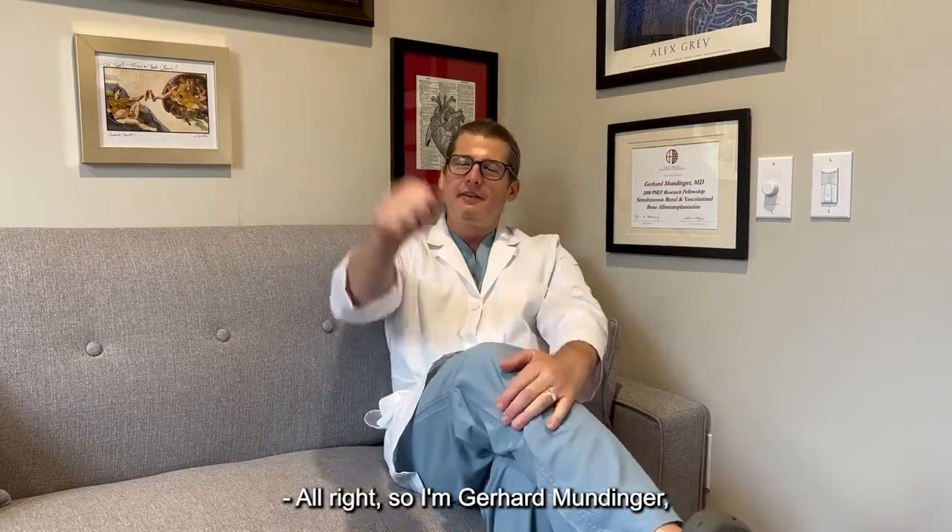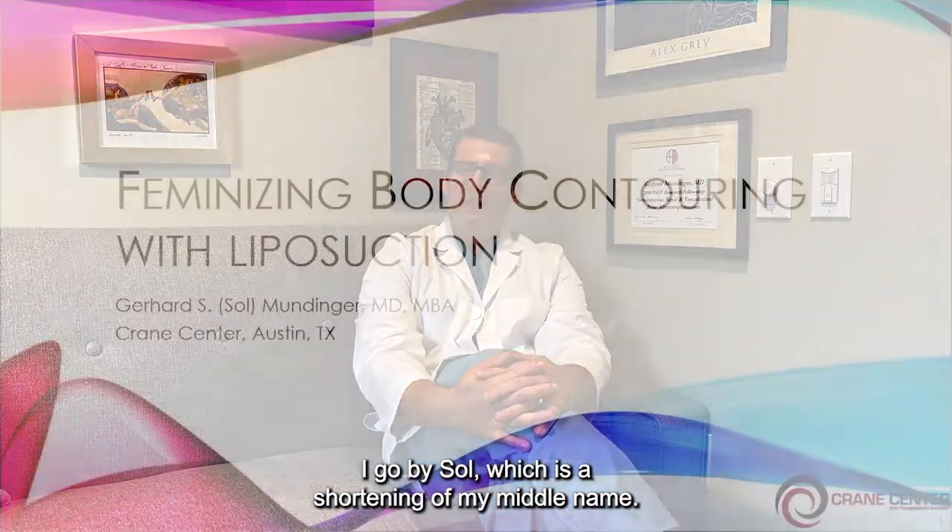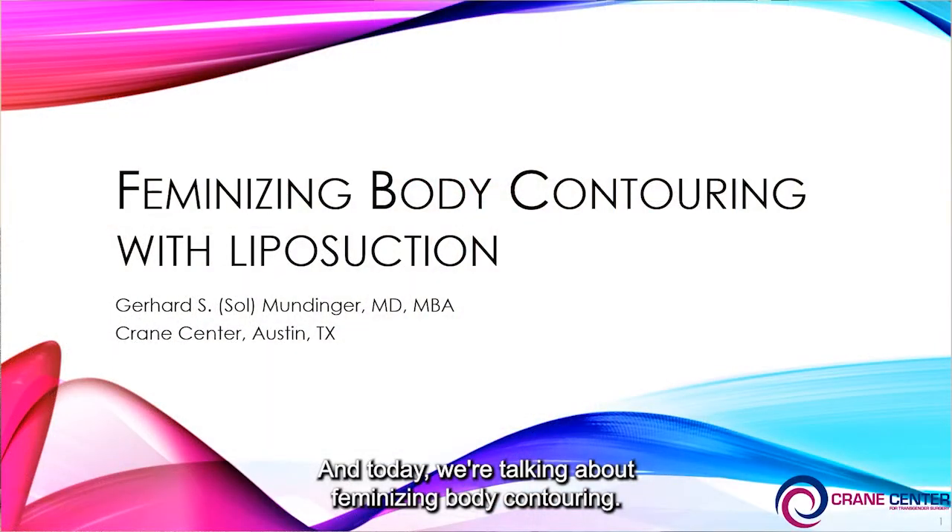I'm Gerhard Mundinger, MD-MBA here at the Crane Center. I go by Saul, which is just shortening of my middle name. And today we're talking about feminizing body contouring.